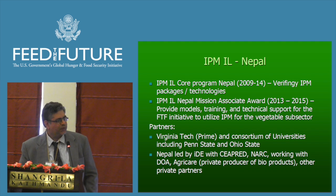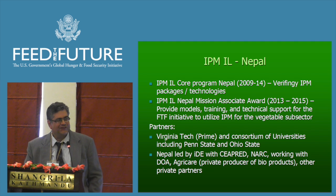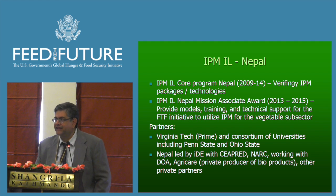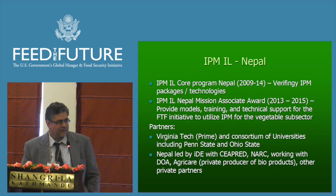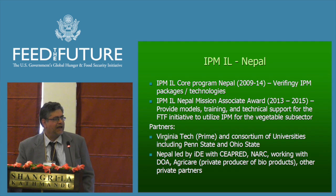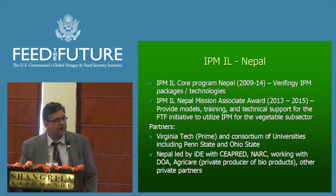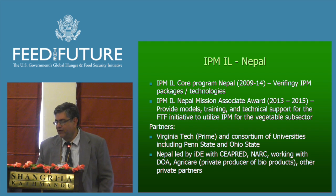The partners in the program — the overall lead of the IPM IL is Virginia Tech, with a consortium of universities. Here in Nepal, Penn State and Ohio State have been particularly involved, along with other universities. The program is led by IDE with our national partner SEPRID, with NARC — the Nepal Agricultural Research Council — and working with the Department of Agriculture. We also have a number of private sector partners, the most important of which is AgriCare, which is producing bioproducts.